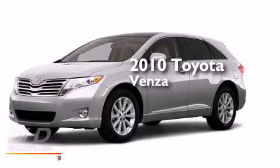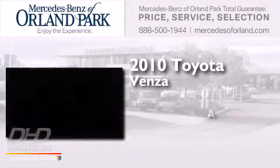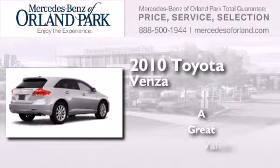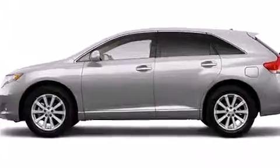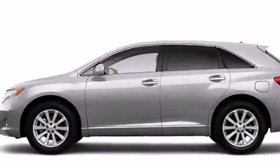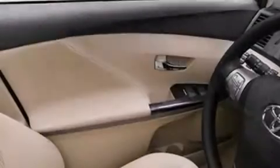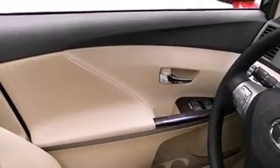This is a 2010 Toyota Venza. Features include a low tire pressure indicator, air conditioning, cruise control, dual airbags, three-point rear seatbelts, and rear seat child-proof door locks.